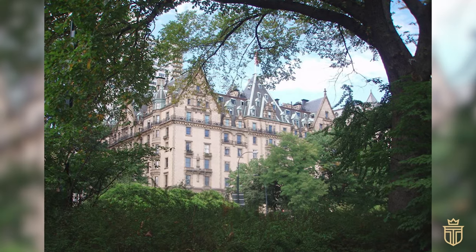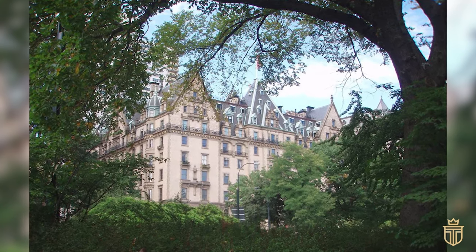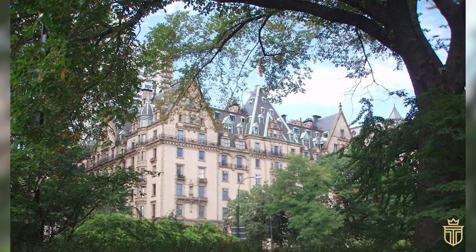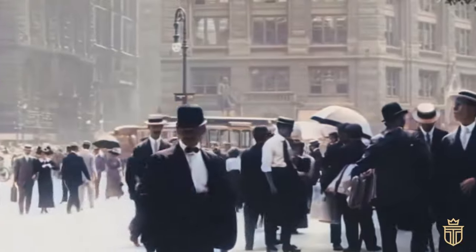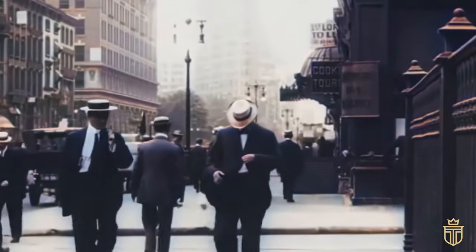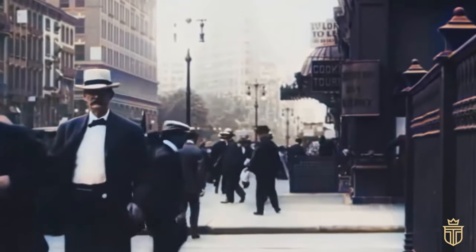As for the name, the Dakota was purportedly so nicknamed because, at the time of its construction, the Upper West Side was considered as remote as the Dakota Territory. This humorous moniker underscores the pioneering spirit that imbued this iconic building — a spirit that turned a remote area into a cornerstone of Manhattan elegance.